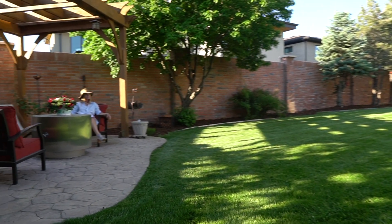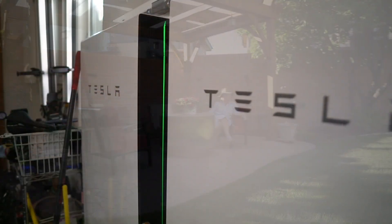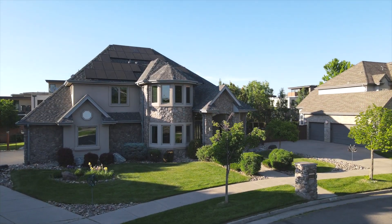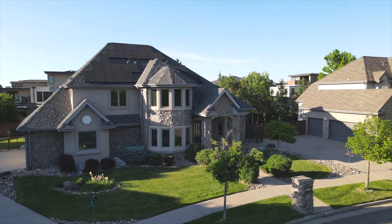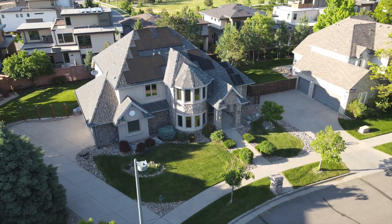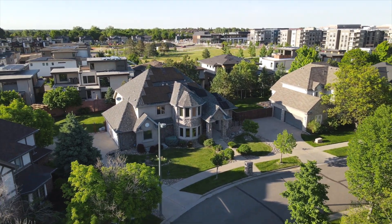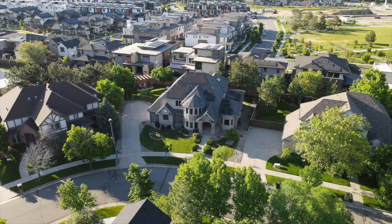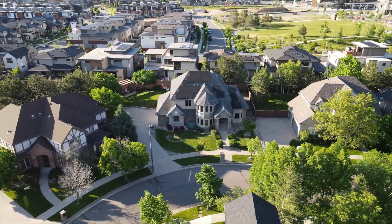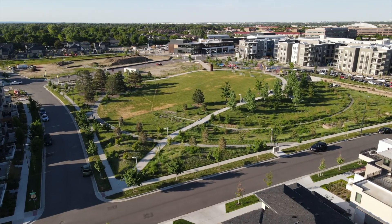This home has an energy bill that generates a check to the owner most months, thanks to two Tesla Powerwalls installed in the garage. Located in the highly desirable Lowry neighborhood of Denver, this home is situated blocks from the Lowry Town Center and minutes from the Cherry Creek Shopping District. Bayaud Avenue is one of the premier streets in the Lowry neighborhood — enjoy parks and trail systems right out the front door.